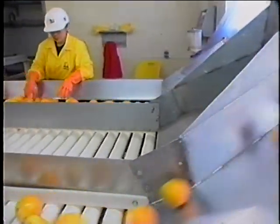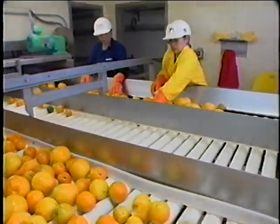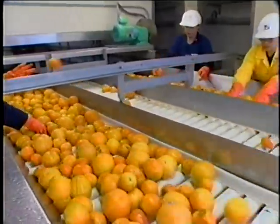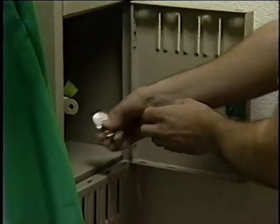Under current good manufacturing practices, rings, bracelets, necklaces, earrings, watches, and other body part ornaments should not be worn because they can harbor microorganisms that can cause foodborne illness. Jewelry can also fall into food causing a physical hazard. All jewelry should be removed prior to entering the processing facility, with the exception of plain wedding bands.